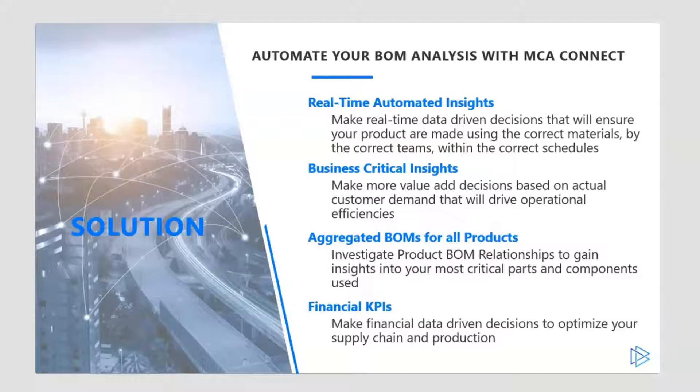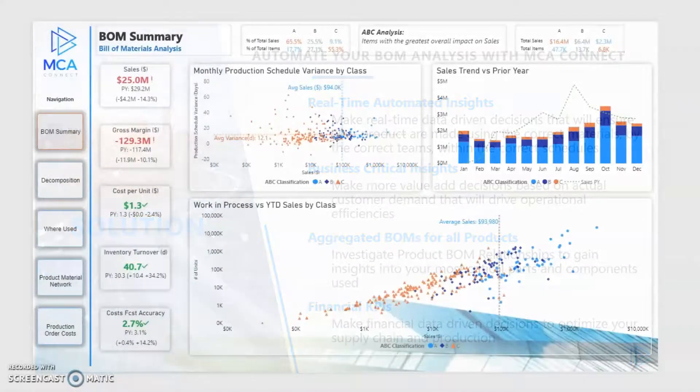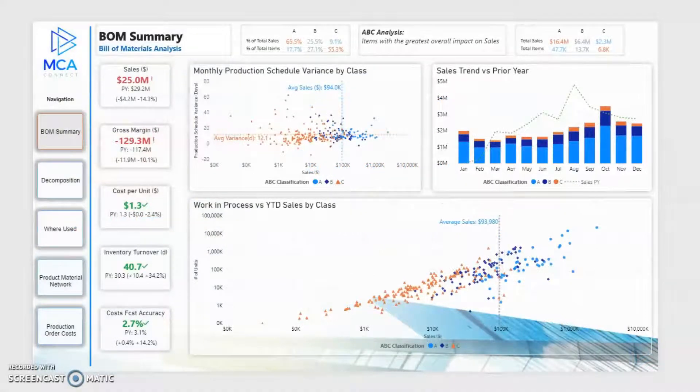Companies looking to drive down working capital and carrying costs should be analyzing inventory far more quickly. But knowing which items are business critical is the first step. Being able to make more value-add decisions around stocking policies based on actual cost of demand will drive real operational efficiencies.